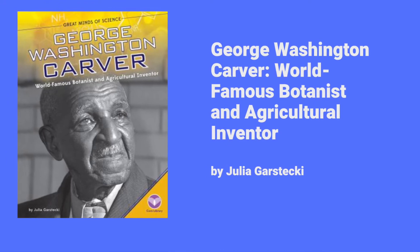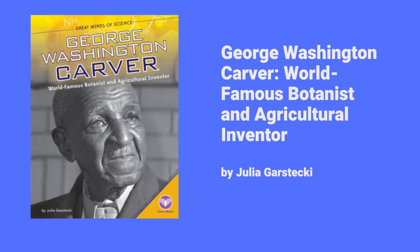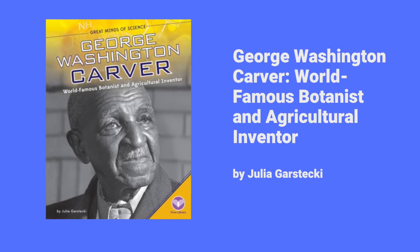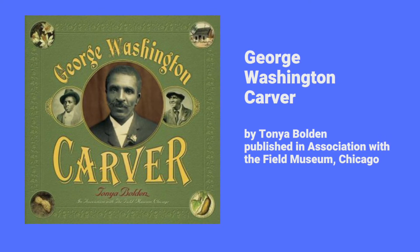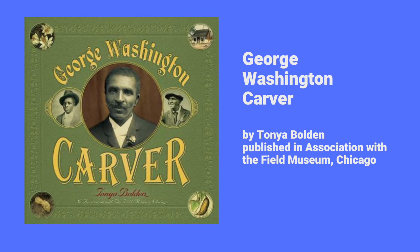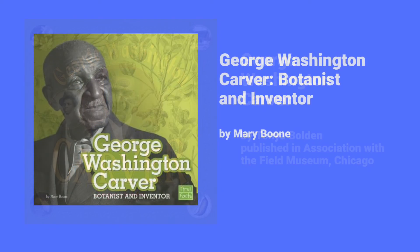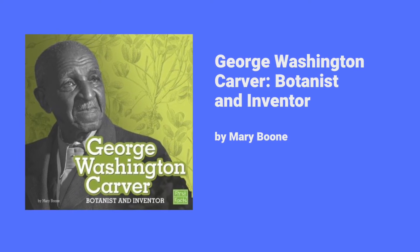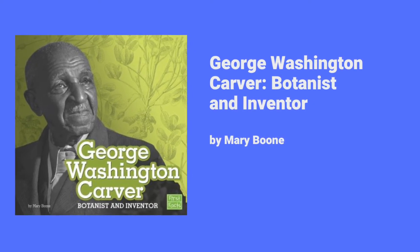George Washington Carver: World Famous Botanist and Agricultural Inventor. What I liked about this biography is that it is only 48 pages but packed with facts, and it also contains many photos. Another George Washington Carver book — at 41 pages it is packed with information and photos, some of which I hadn't seen before, like photos of the Carvers who raised him and photos of his paintings.